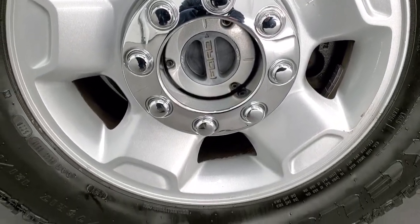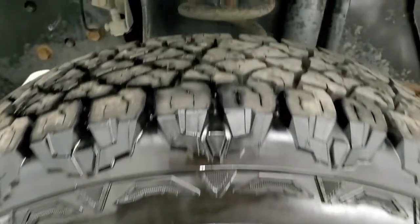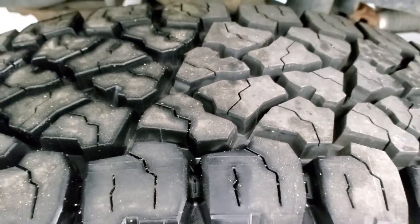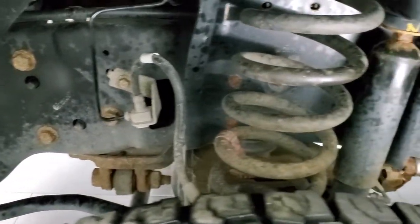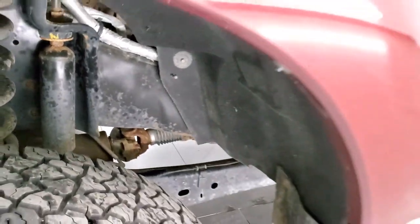It comes with 17 inch painted alloy rims and has brand new Kelly Edge AT LT245/75R17 tires — we put them on in our safety inspection. The frame and underbody look pretty good, just a little bit of light corrosion on that spring there, but really nice shape.